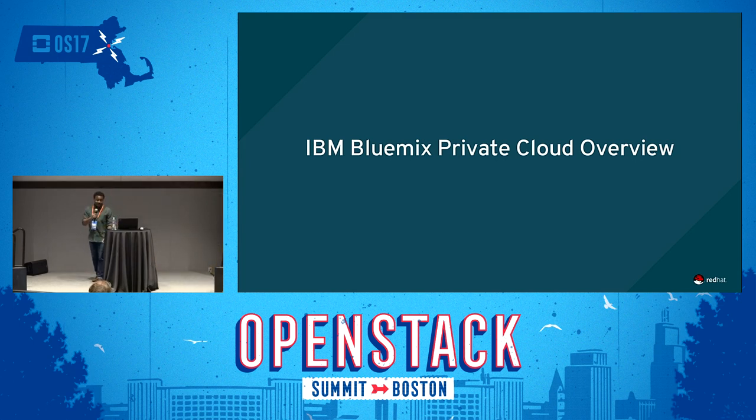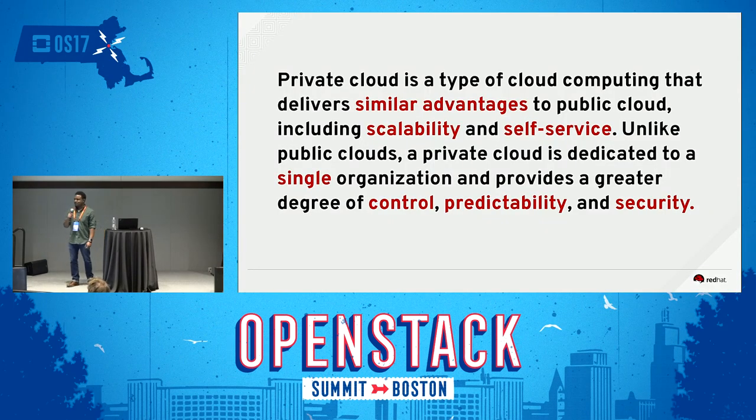Good afternoon, everyone. My name is Andre Barefield. I am the senior product owner of IBM Bluemix Private Cloud with Red Hat at IBM. I'm going to briefly talk about the Bluemix Private Cloud offering generally, then jump into some details about the Red Hat offering, and a high-level review of the architecture — before we talk about what I think is the most important piece: what do you do after you have this cloud deployed?